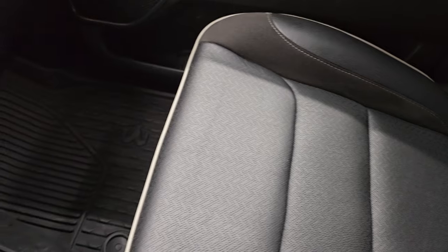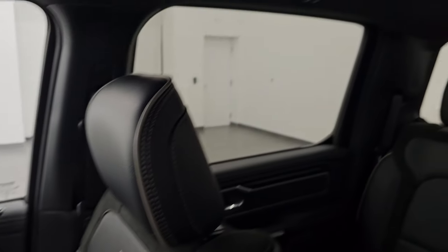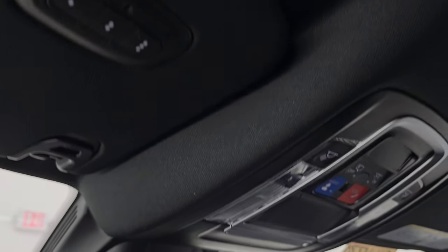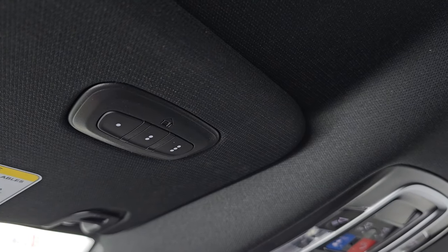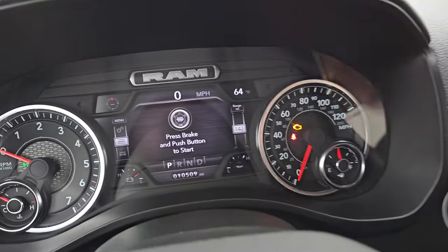The passenger side floor mat and seat are in excellent condition with no rips or tears, and the headliner is in great shape. Up top you get map lights, an assist SOS button, auto-dimming mirror, and HomeLink buttons for your garage door, security systems, and lighting systems. There's the badge for the Alpine sound system. Let's start it up and take a look under the hood.